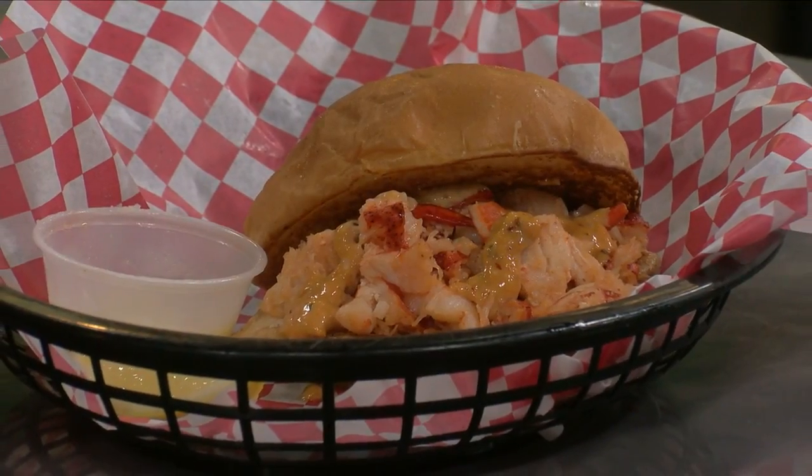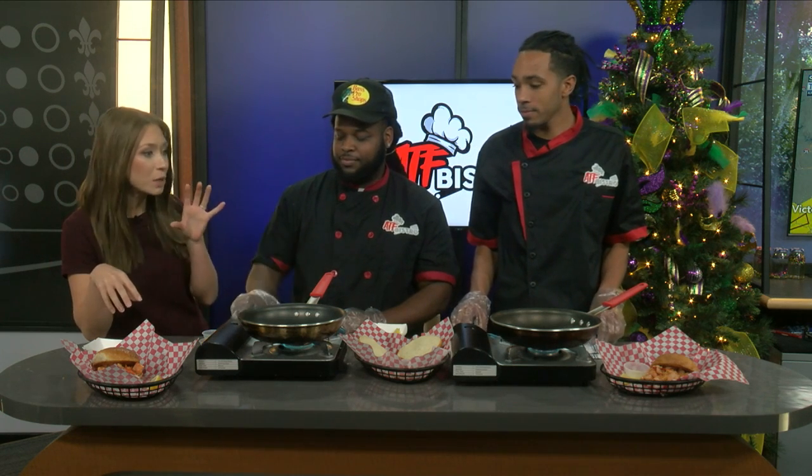Welcome back. We have some special guests in the studio today — Scott and Gregory from ATF Bistro. Thank you so much for being here with us today. Thank you for having us. I am so excited. They've been cooking a little bit already. Tell us what you guys are making today.